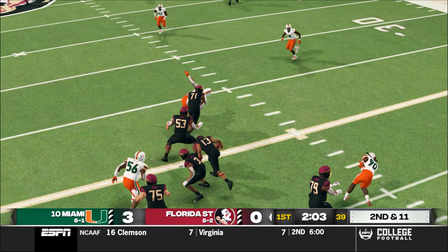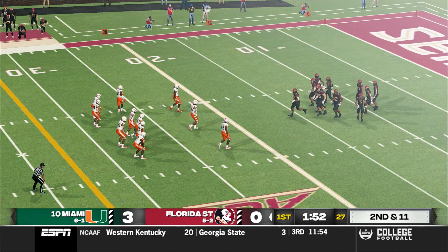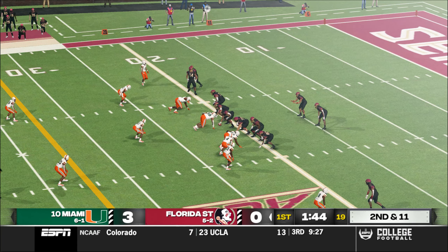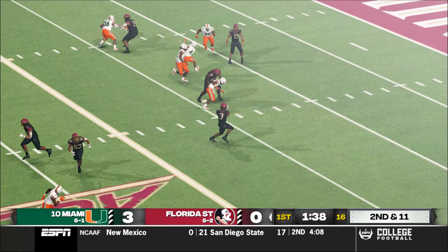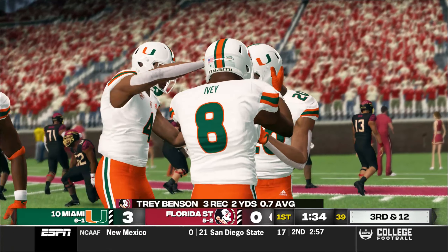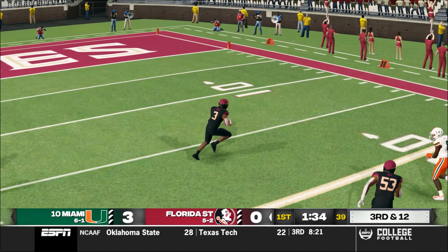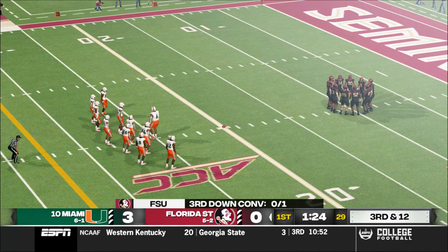He's scrambling. Second down and 11 yards to the sticks, ball on the 21-yard line. He swings it out left to the halfback, and they'll bring him down at the 20-yard line — a one-yard loss. They really just didn't have any room to work on that play; the defense just suffocated them there.